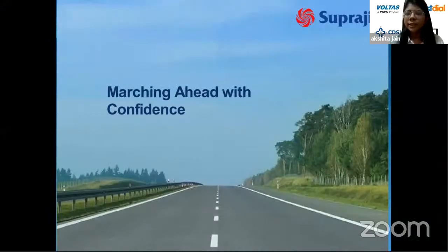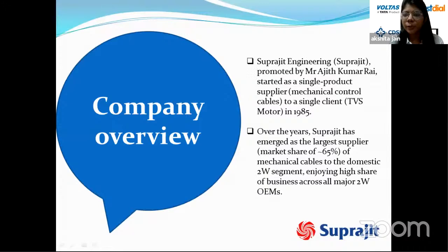Hello everyone, thank you for joining today. We are going to discuss the fundamental research on Suprajeet Engineering. The company is promoted by Mr. Ajit Kumar Rai, who started it as a single product supplier to a single client — TVS Motor — in 1985. Over the years Suprajeet has emerged as the largest supplier of mechanical cables to the domestic two-wheeler segment, with a growing share of business across major two-wheeler OEMs.